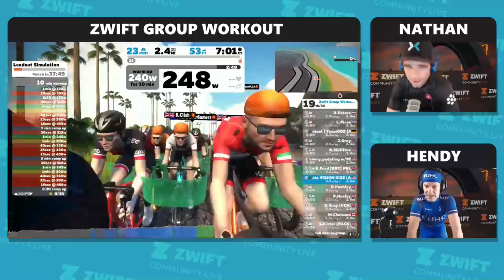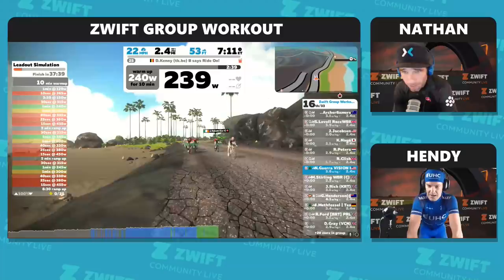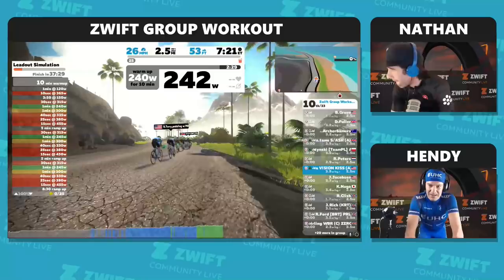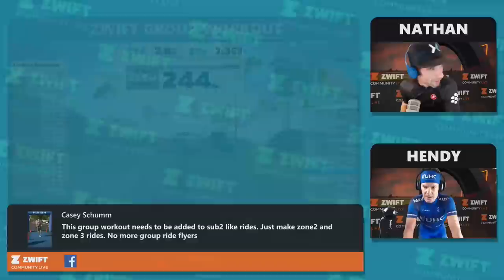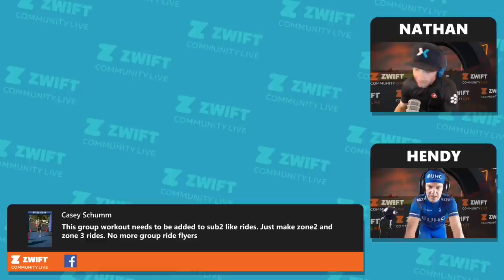Almost nothing needs to be said. I joined a Discord channel during the 112 challenge, and about halfway through it just got into that quiet suffering moment of knowing someone's there with you. A viewer, Casey Shum, makes a quick comment: this group workout needs to be added to sub-two-like rides — just make zone two and zone three rides with no group ride flyers. You definitely see that helping a ton.